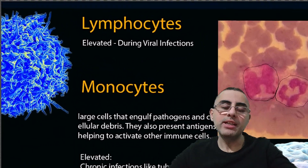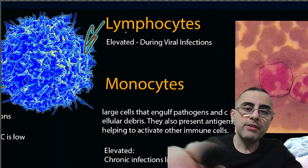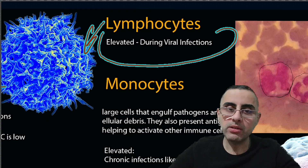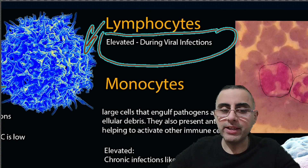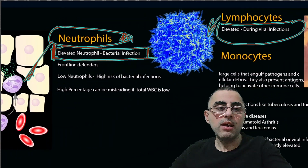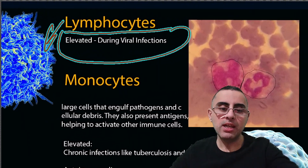Lymphocytes are defenders against viral infection. If lymphocytes are elevated, it means viral infection. Lymphocytes are more specific for viral infection. To summarize: neutrophils indicate bacterial infection, and lymphocytes indicate viral infection.